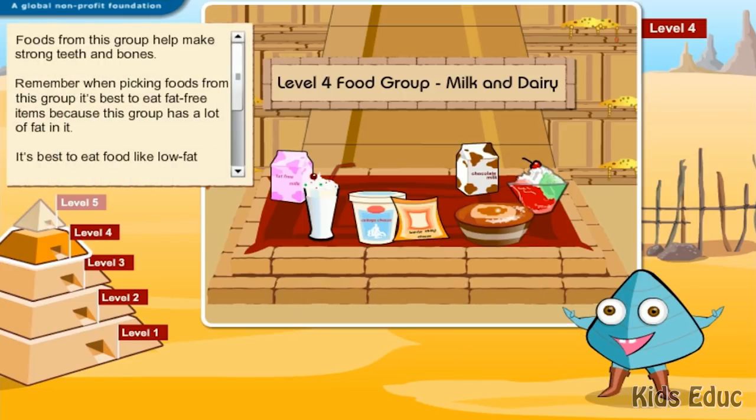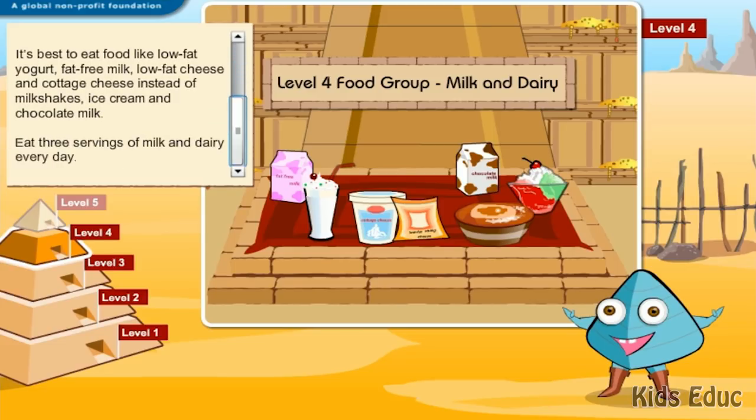Foods from this group help make strong teeth and bones. Remember, when picking foods from this group, it's best to eat fat-free items because this group has a lot of fat in it. It's best to eat food like low-fat yogurt, fat-free milk, low-fat cheese, and cottage cheese instead of milkshakes, ice cream, and chocolate milk. Eat three servings of milk and dairy every day.